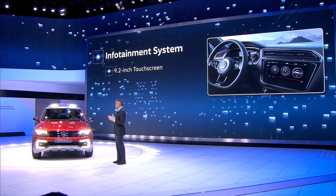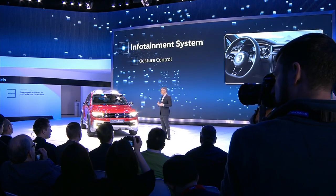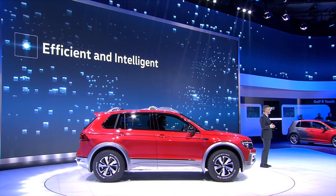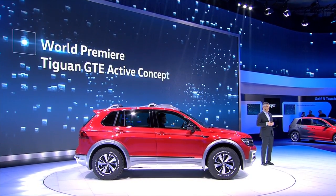Furthermore, and this is another good example of our premium approach, this infotainment system features gesture control. To date, this technology has been only available on premium cars, but will be available soon in more affordable vehicles. As you can see, Volkswagen has a lot to offer to our U.S. customers in the future — with SUVs that are efficient and intelligent, our key selling points for the segment. The Tiguan GTE Active Concept is leading the way.